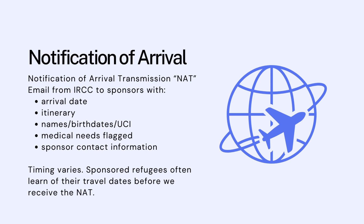The timing of this notification varies. IRCC is supposed to send the NAT at least 10 days before the actual arrival date, but sometimes we get it a month or a few weeks in advance, and sometimes, in situations where last-minute travel arrangements are being made, we get it only a few days before the arrival itself. It's also a helpful email to refer back to because it has the names and birth dates exactly as they will appear on immigration documents, which can help with registrations.